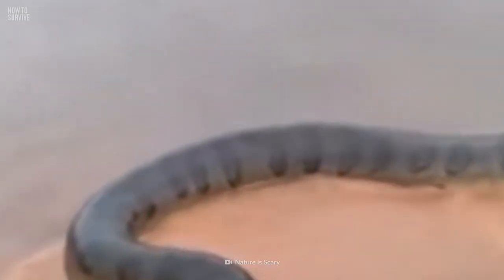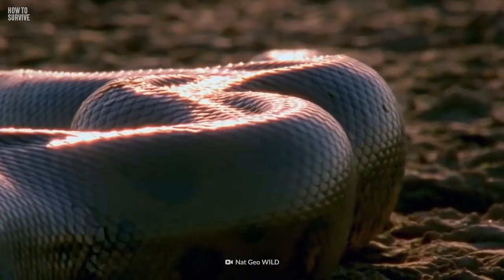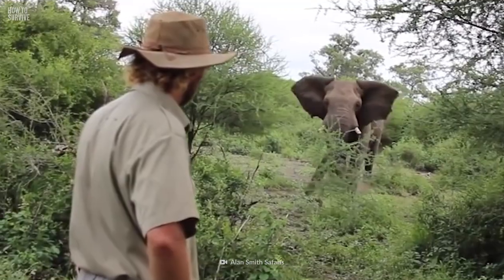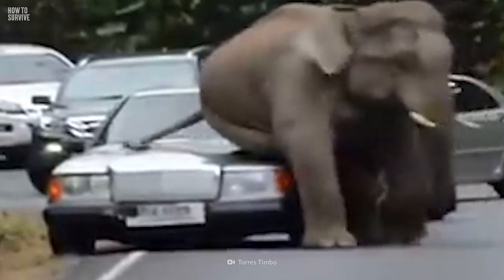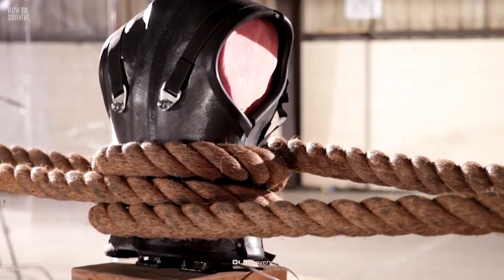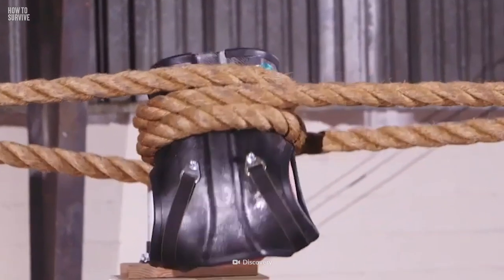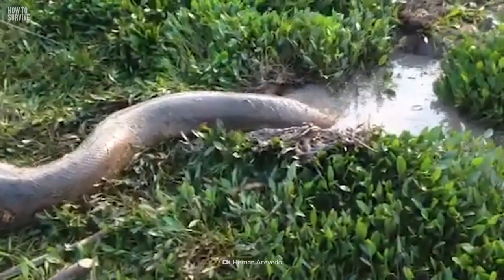These huge snakes can grow up to 9 m and weigh up to 250 kg of pure muscle. They can squeeze your body with a force comparable to an elephant sitting on your chest, crushing your bones and your lungs, preventing your blood from reaching your brain until your oxygen runs out. Then they can start eating you whole.